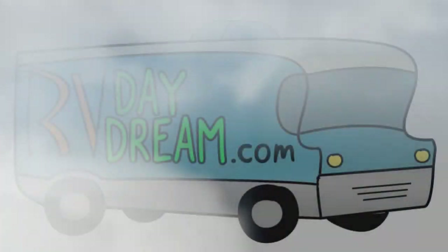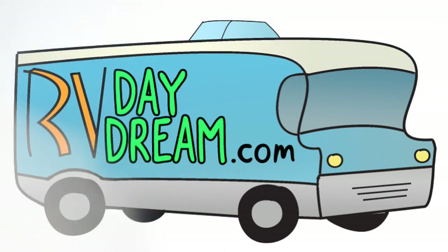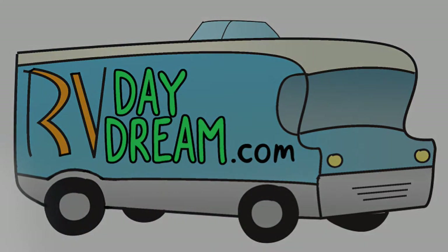Hey YouTube, thanks for checking out RV Daydream. Today's a big day for us because this is one of the first steps of our downsizing, but it's also our yearly garage sale and we're going to start tearing all this stuff apart.